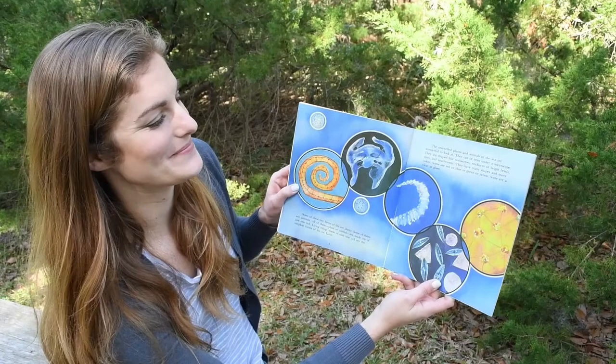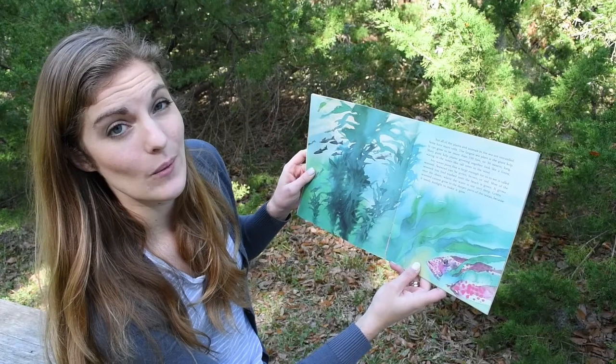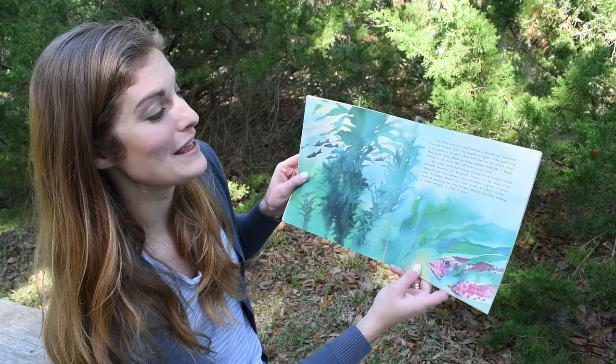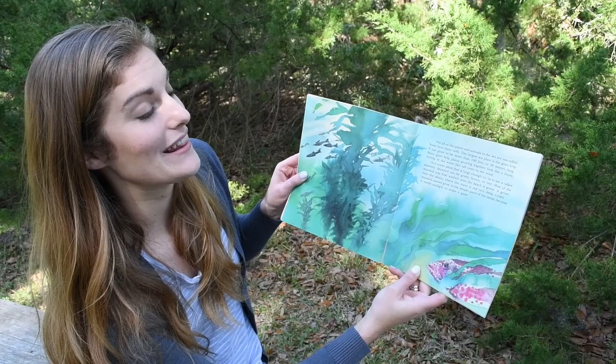Not all of the plants and animals in the sea are one cell. Some have many cells. The largest sea plant is the giant kelp. It can grow to be more than 100 feet or 30 meters long. Many giant kelp plants grow together like a forest, waving in the water like tall trees in the wind.